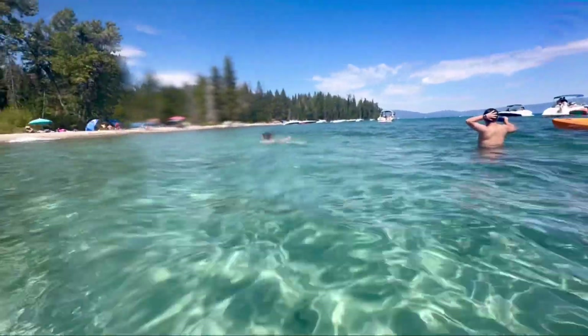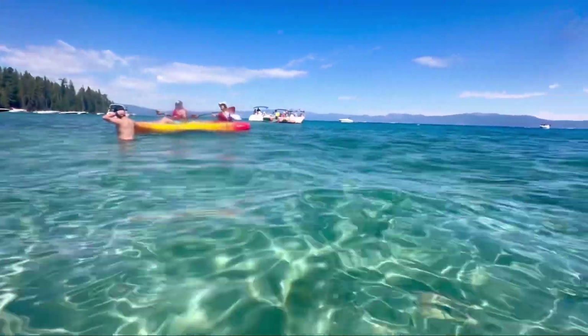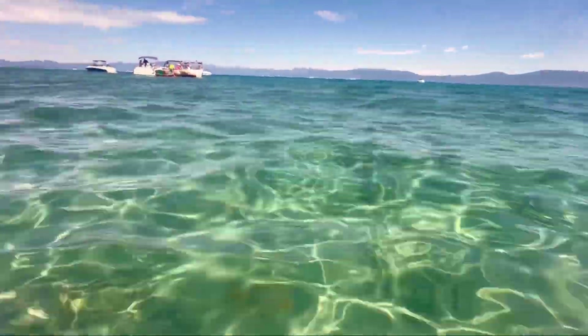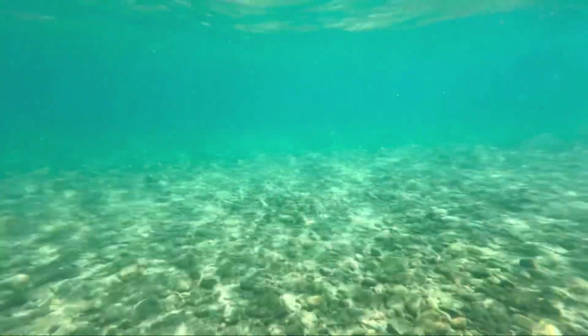Yeah, it's super nice. Super refreshing. Beautiful.